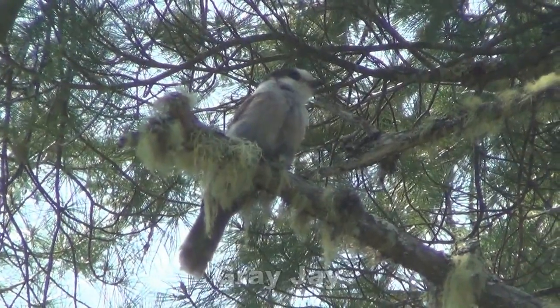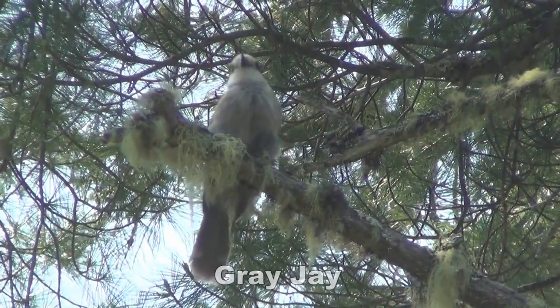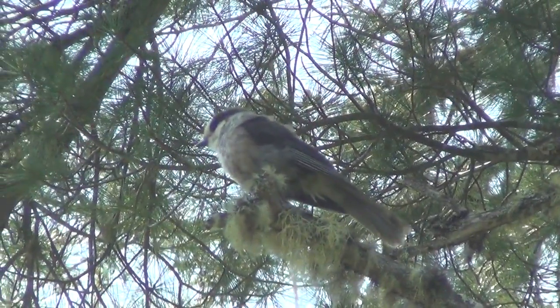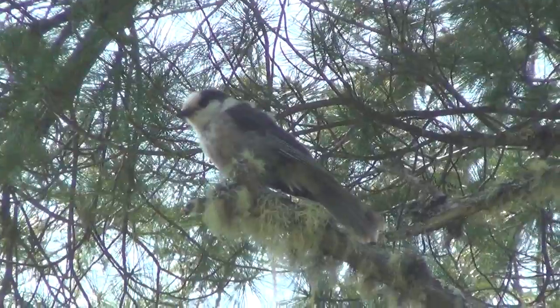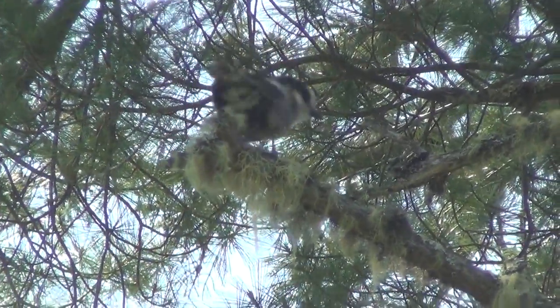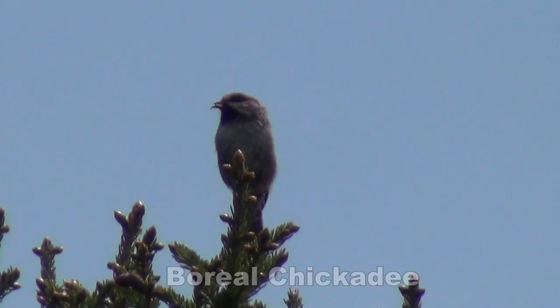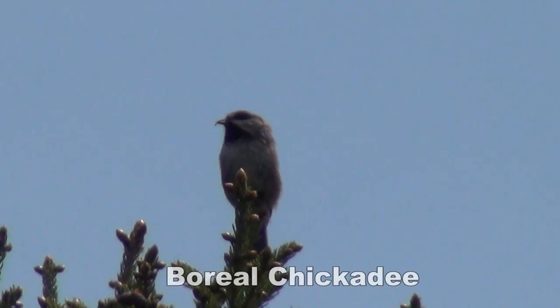My first time down this road — good mature black spruce. God, I love the Maine forest. That's one of the things I really like: when I can hear olive-sided flycatcher and yellow-bellied flycatcher at the same time.